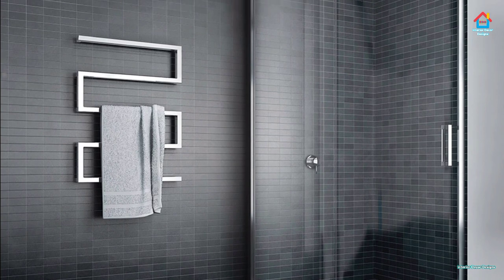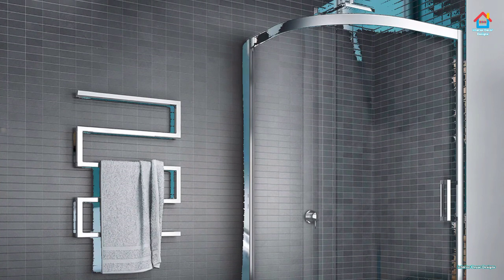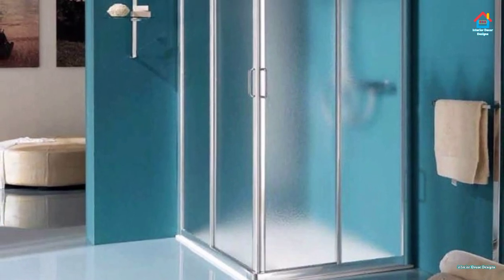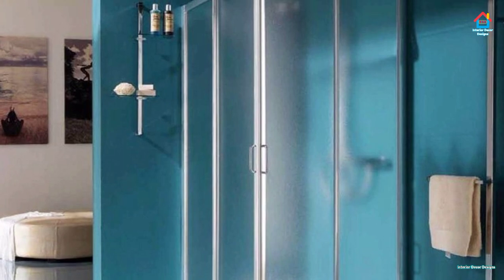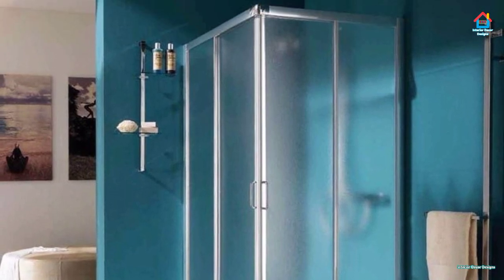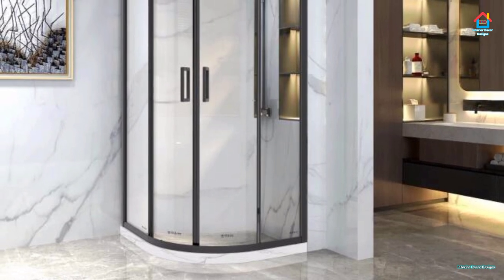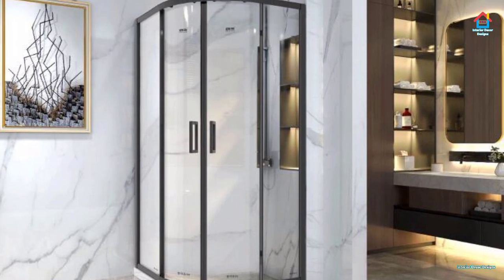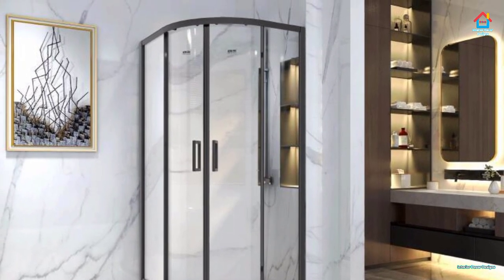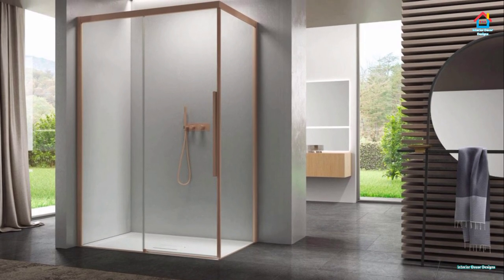Finally, consider the role accessories play in the overall style and feel of your walk-in shower. Circular shower heads create a warm, traditional feel, while square rainfall shower heads give the bathroom a more futuristic feel. Other accessories to consider include a soap dish, grab bar, a corner seat, and a spa-style bench for larger walk-in showers.